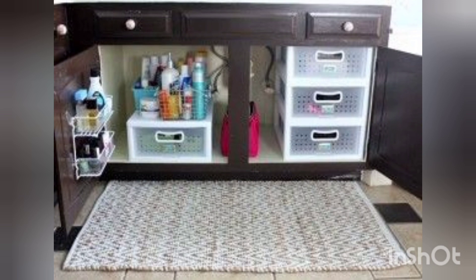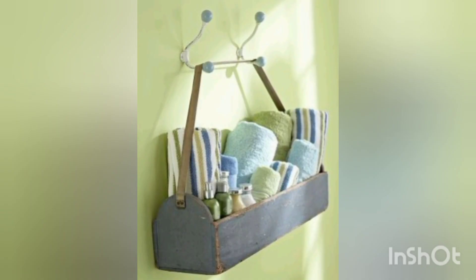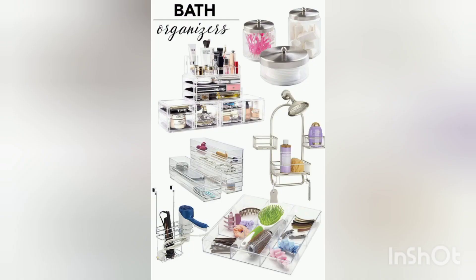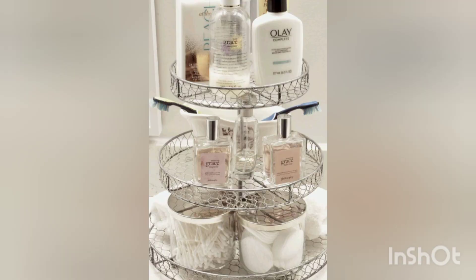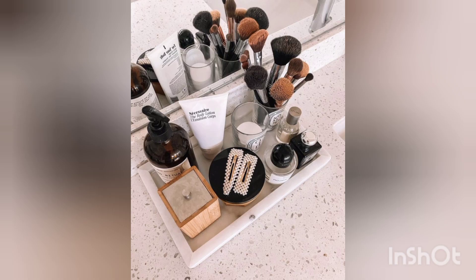You can also look around your home for items that can serve as storage solutions. Mason jars, old cups, or small bowls can hold items like cotton balls, Q-tips, or hair accessories. Repurposing items not only saves money but also adds a unique touch to your organization.